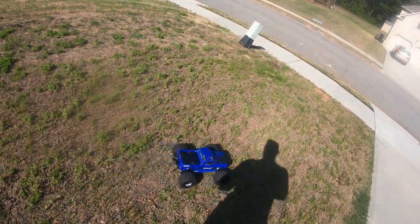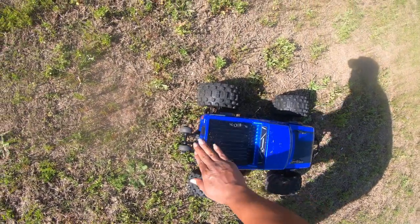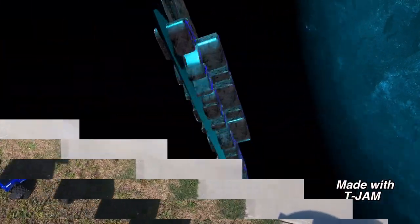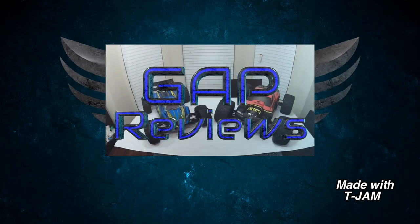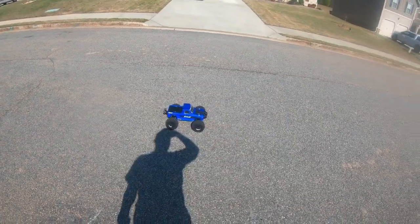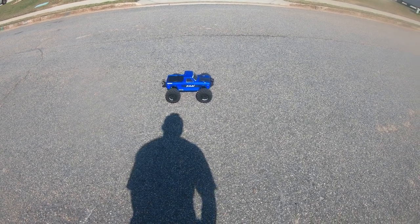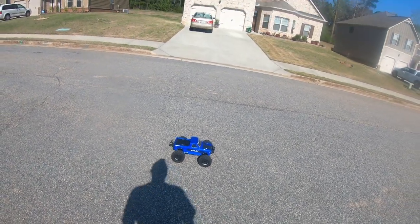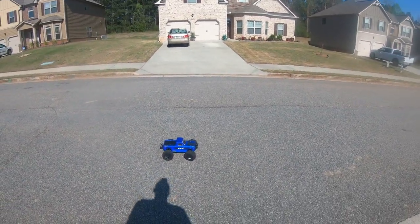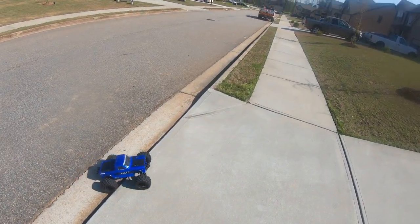What's up YouTube, it's your boy Big Gap. Today I'm out in front of the house with the Red Cat Kaiju running 6S. This thing is crazy fellas — when I first hit the throttle it flipped over and hit the top, and I barely hit the throttle.